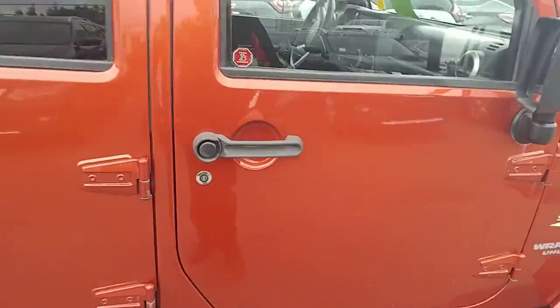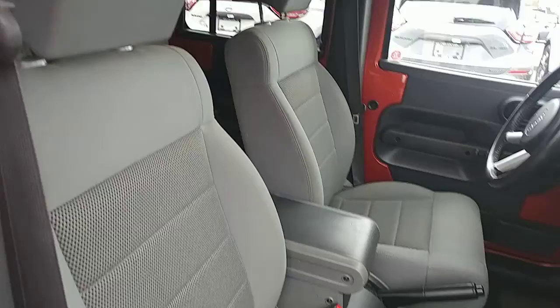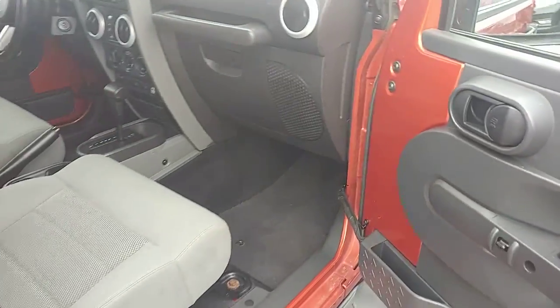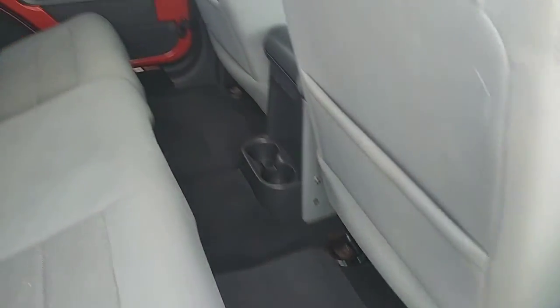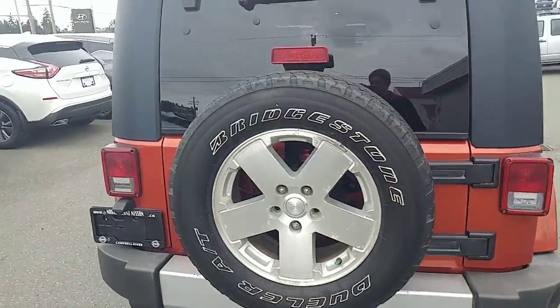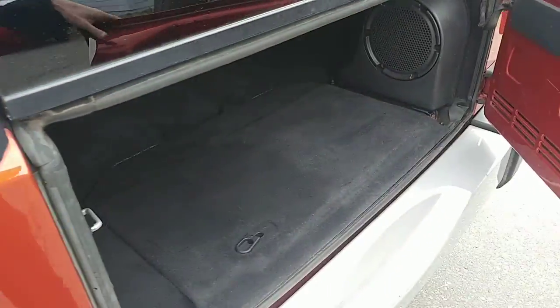I'll show you the interior here real quick, and I will hop around the driver's side to show you some of the features as well. Everything's nice and clean in it, it's in good shape. We have had a few rainy days here, and especially with Jeeps, one of the concerns is leaking. I have not yet noticed any leaking in this Jeep, which is very nice and kind of surprising. That being said, it is certainly possible that there is leaking somewhere, as Jeeps are very well known for that. But as far as I've seen, this one is so far leak-free.